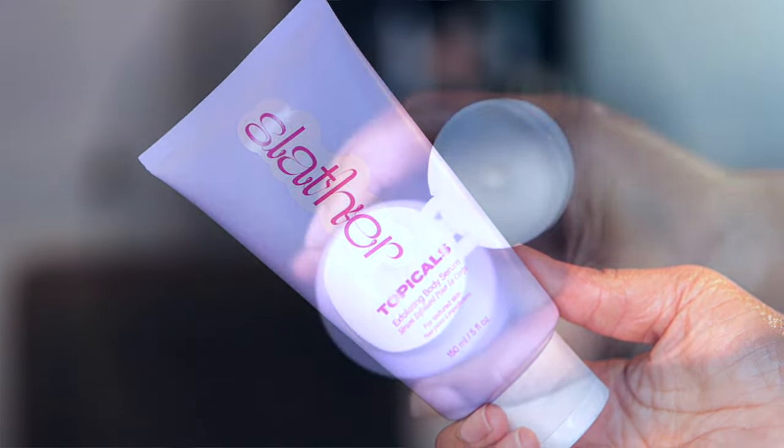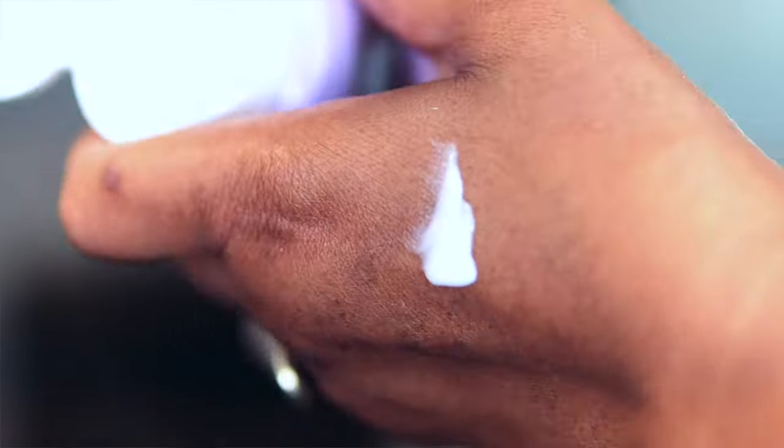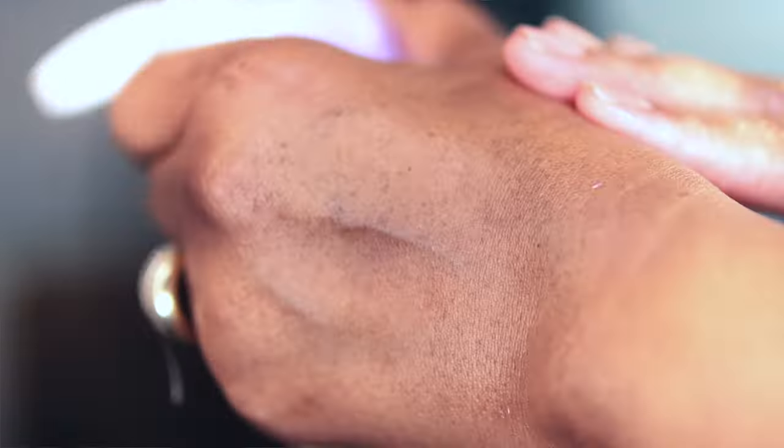Next up I have a product by Topicals — their Slather Exfoliating Body Serum with Retinol and AHA. Out of all three so far, this one is the powerhouse for the number of exfoliating ingredients. It has encapsulated trans-retinol, urea, lactic acid, and glycolic acid — all of which gently exfoliate the skin. I like to use this one specifically on my back, because notoriously that's my problem area for bumps or dark spots.